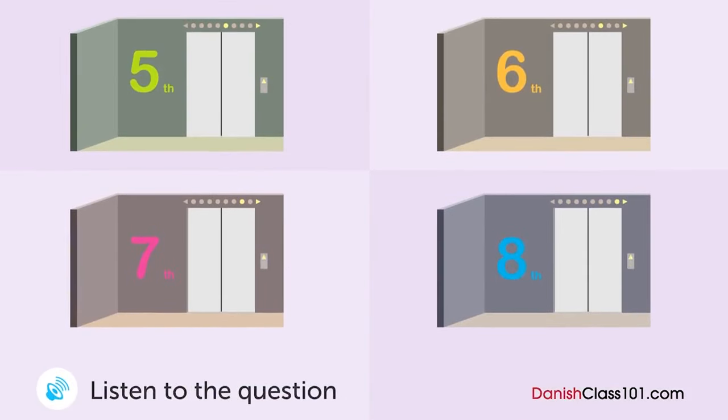A woman is in a large department store. Hvilken sal tager hun op på? Undskyld mig, hvor er børnetøjet? Det er på 5. og 6. sal. Har I også babytøj? Ja, vi har en del babytøj på 6. sal. Tusind tak. Jeg tager dig op og kigger.